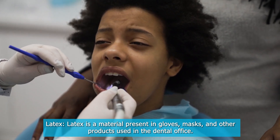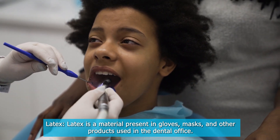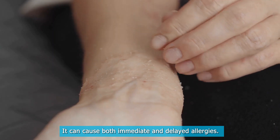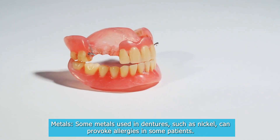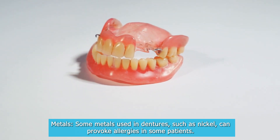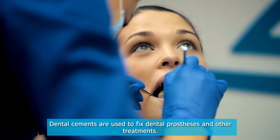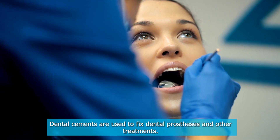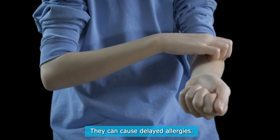Latex: Latex is a material present in gloves, masks, and other products used in the dental office. It can cause both immediate and delayed allergies. Metals: Some metals used in dentures, such as nickel, can provoke allergies in some patients. Dental cements: Dental cements are used to fix dental prostheses and other treatments, and they can cause delayed allergies.